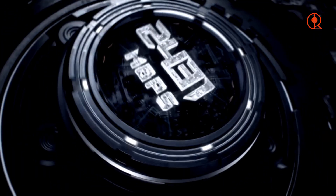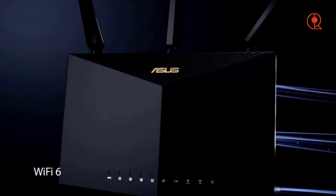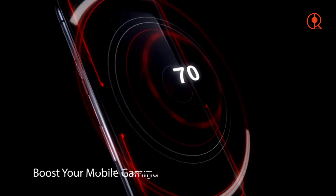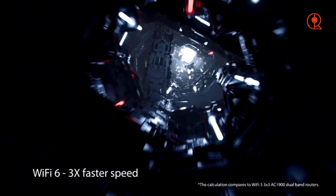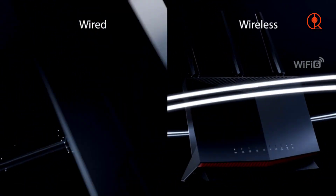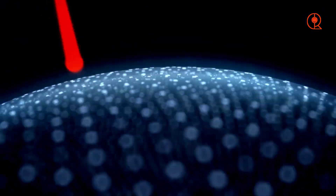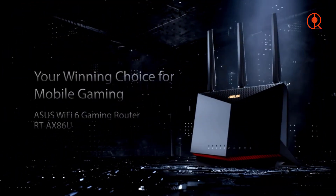Attention gamers! The Asus RT-AX86U is designed to meet the needs of even the most dedicated gamers with its gaming-specific features and exceptional latency management. If you desire a flawless gaming experience with fast speeds and no delays, look no further than the RT-AX86U. This router not only delivers Wi-Fi 6 speeds, but also boasts the lowest average latency across all tests. It excels in overall performance, making it a solid choice for any home network, and is fully prepared to handle the demands of future technologies.